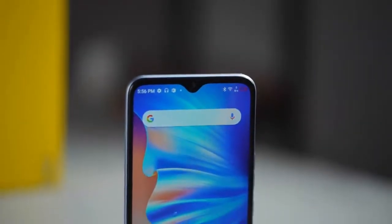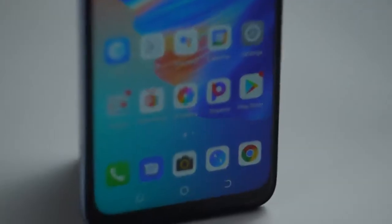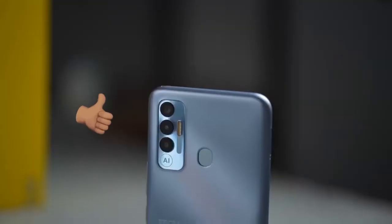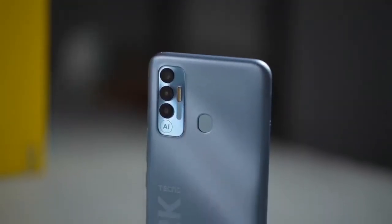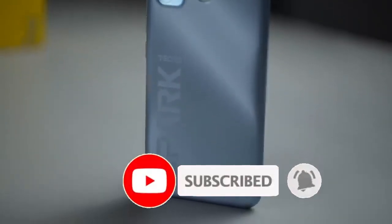So these are some of the budget gaming Android devices you can buy under $200. If you enjoyed this video, please drop a like and comment in the comment box if you'd like to see more videos like this. Subscribe and I'll talk to you guys in the next one. Stay safe.